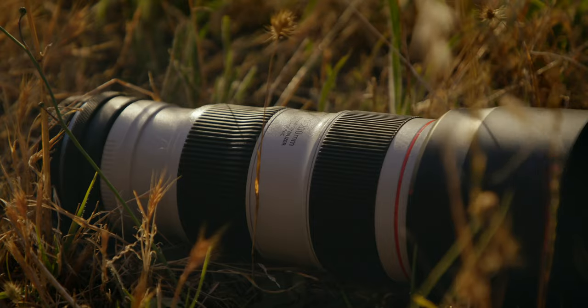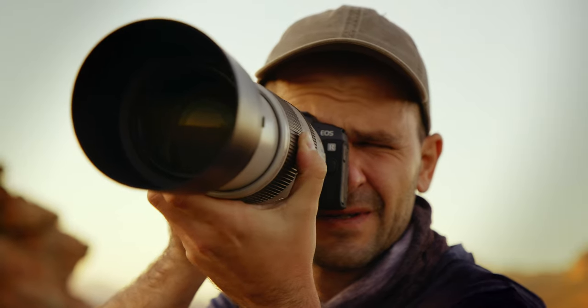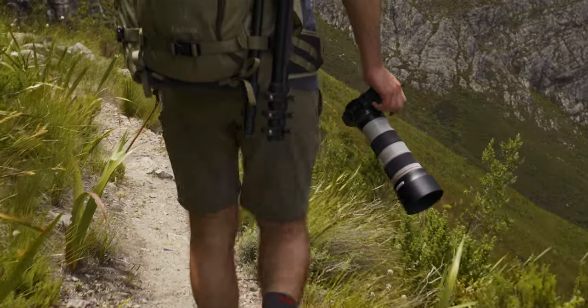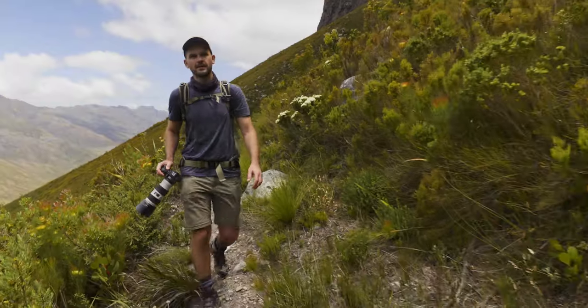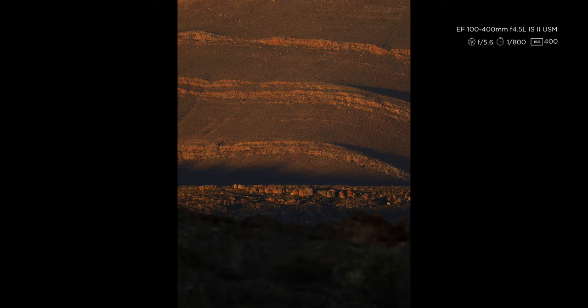Don't always think about the wide-angle lens when you are taking landscape shots. You can use a tele-lens to great effect. My 70-200 is now the lens I think I use the most. Isolating objects or different areas in the scenery can achieve amazing things.